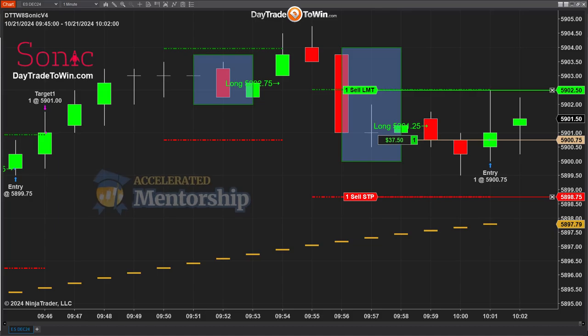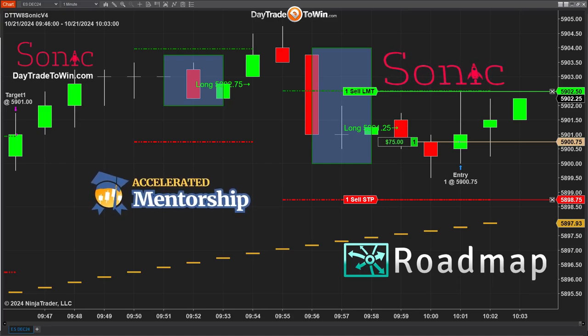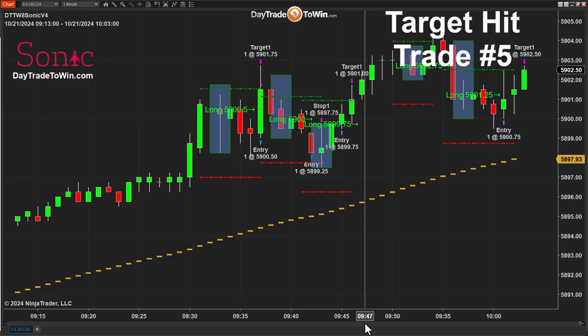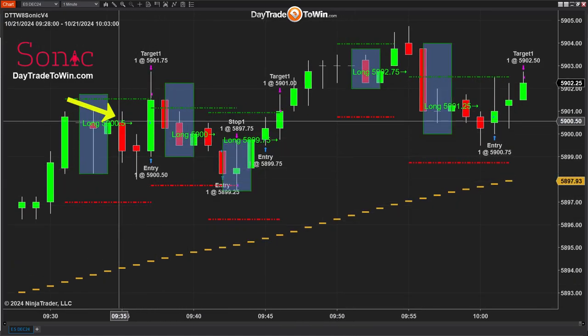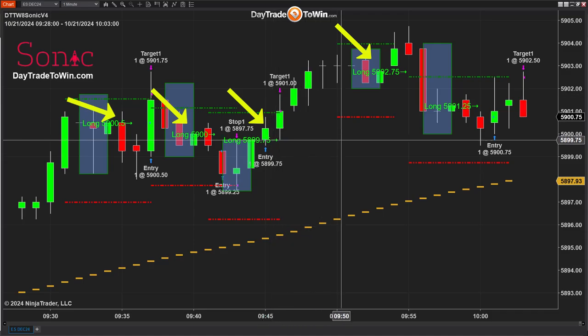If you're interested in the Accelerated Mentorship class, you can visit daytradetowin.com and get all the courses and software in one package. If you're interested in just the Sonic system, you can get just that. Or if you want to add the Roadmap — one of our best-selling methodologies, a key method for trading the e-mini — that's available at daytradetowin.com as well. So the target at 5902.50 was hit. That's five trades — a winner, a loser, the third was a winner, the fourth I couldn't get filled because it moved too fast, and then trade number five.